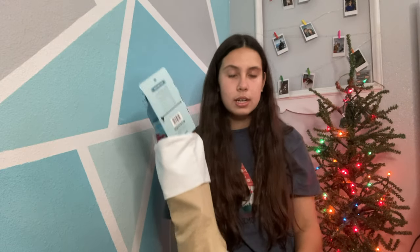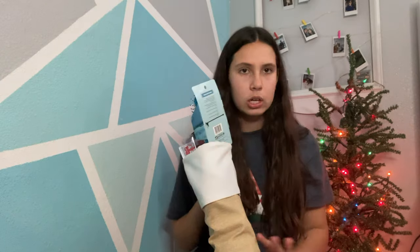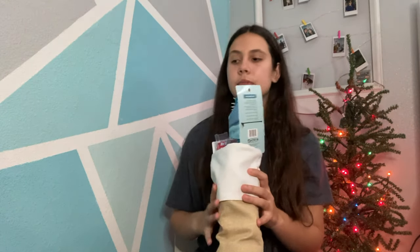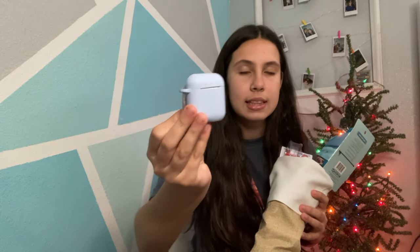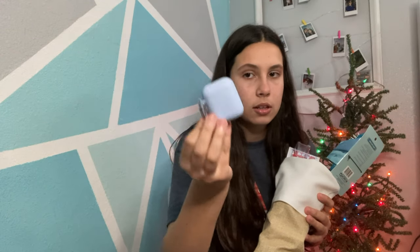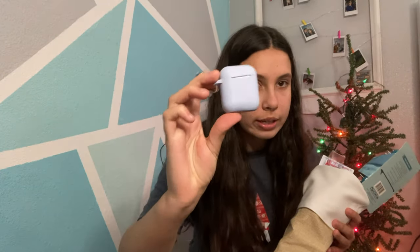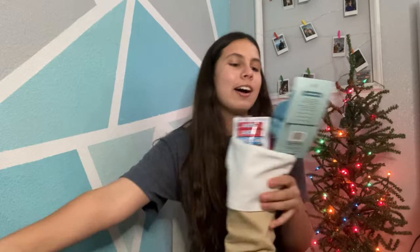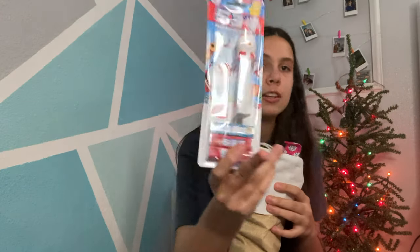I'm actually going to start with my stocking. I'll link my video from last year somewhere up here, but this is my stocking this year — it's kind of like burlap, white and golden burlap color. The first thing I got in my stocking was an AirPod case. The best way I can describe this color is like a periwinkle — not exactly blue, but right between blue and purple. I also got a hairbrush, which I can always use.